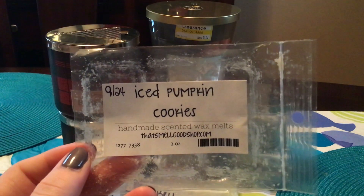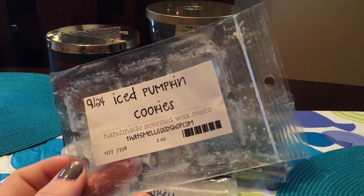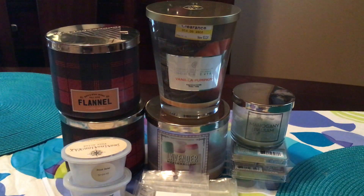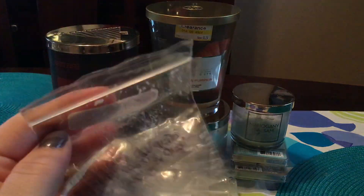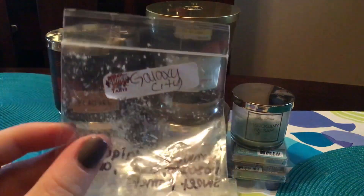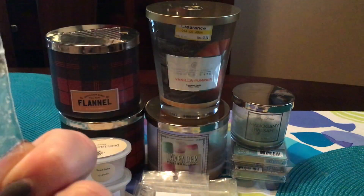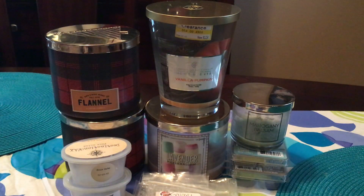This is Iced Pumpkin Cookies from That Smell Good Shop. This smelled like straight-up gingerbread. I originally liked it, but then it was just too strong, too overwhelming. Did not like it — I wouldn't repurchase. This is Galaxy City from Super Tarts. This is strawberry daiquiri, Moscato, cassis, and sweet pomelo. I don't like wine or a boozy note, so the strawberry daiquiri was okay but all that other alcohol I did not enjoy.